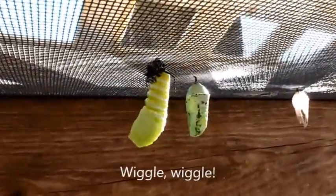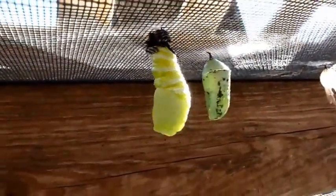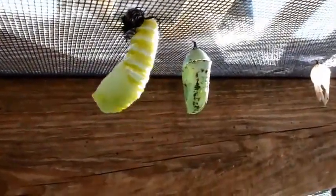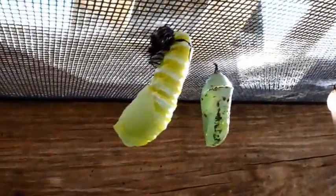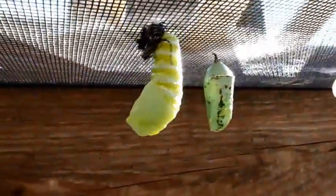It's just amazing — it goes from a Hanging J caterpillar into the chrysalis stage. You can see that's the skin at the top, and after a bit that's going to fall off.